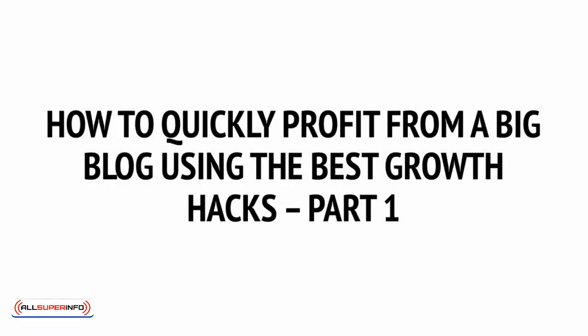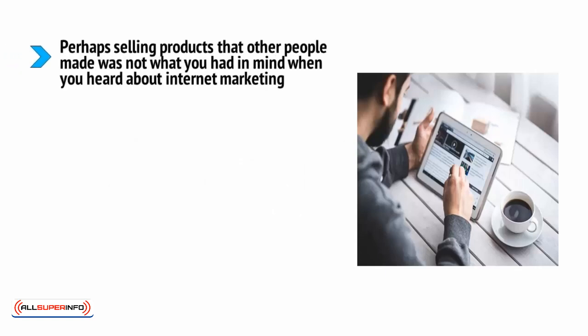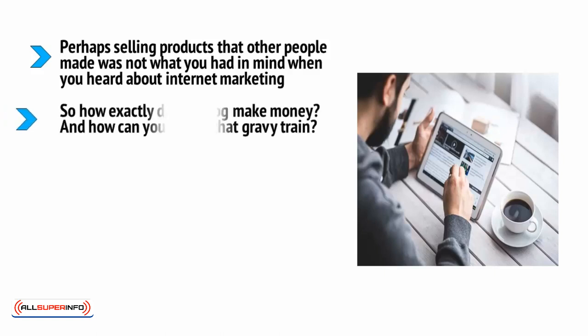How to quickly profit from a big blog using the best growth hacks — part one. Perhaps selling products that other people made was not what you had in mind when you heard about internet marketing. Perhaps you have aspirations of being a successful blogger, or maybe your plan is to use internet marketing to create a successful blog or website for your existing brand. So how exactly does a blog make money?